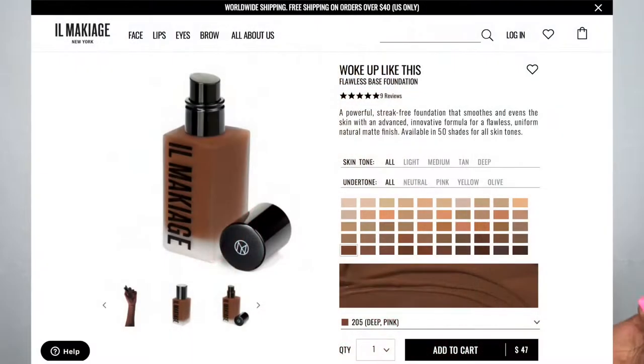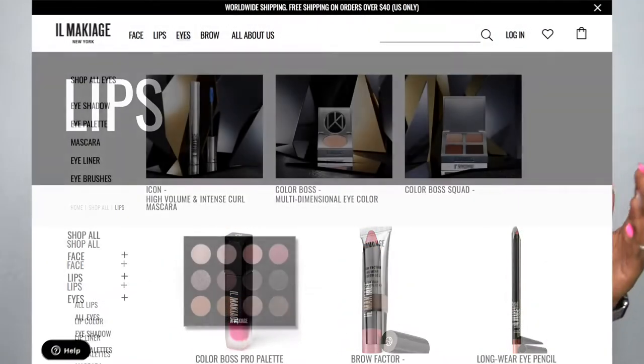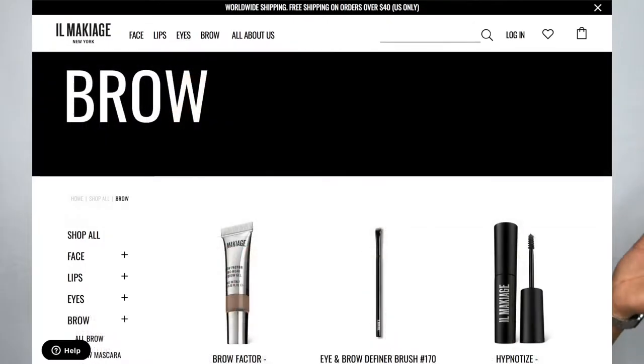They have some great makeup — about 40 shades of foundation, I believe. They have everything from lipsticks to eyes to brows, you name it — brushes, everything. So I'm gonna go ahead and get into this makeup and show you some of the swatches.